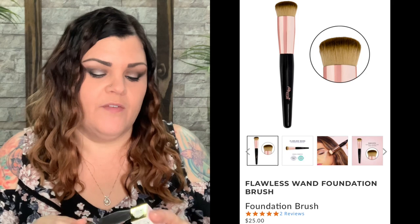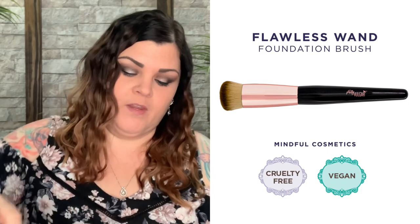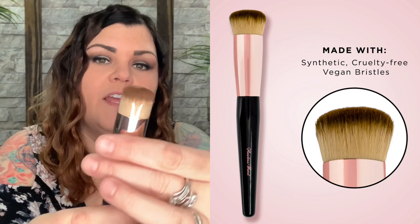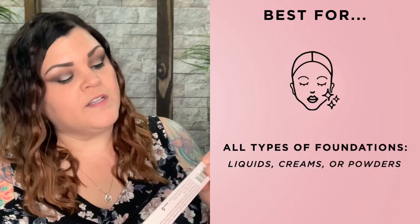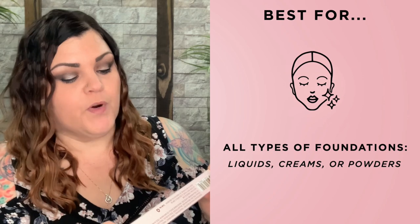So now we have the Flawless Wand foundation brush. I normally do not use liquid foundation, so I'm not sure if I'll end up keeping this or passing it along. Let me try to open it without breaking the box. It says Flawless Wand and it has a cover on it. So that's what it looks like — a foundation brush. If you actually wear liquid foundation, that would probably be a really nice brush. Everything I've tried from them is always really nice. The Flawless Wand is specifically designed to create a streak-free and flawless finish, made with synthetic cruelty-free vegan bristles — perfect for all types of foundations: liquids, creams, or powders. Hmm, maybe I can use it for my powder foundation. I might keep it.